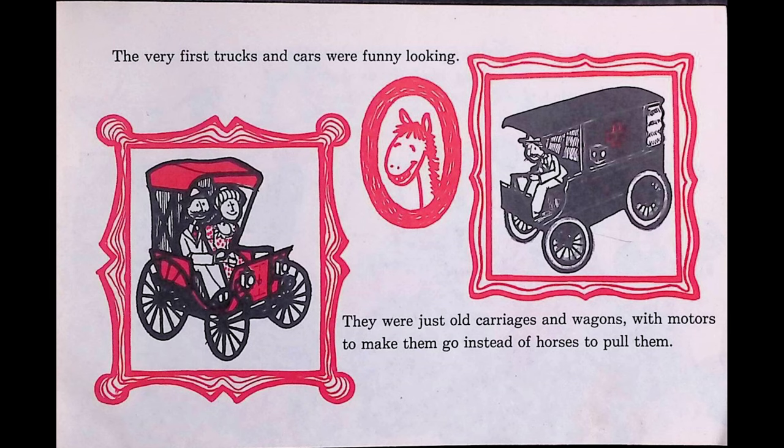Today, millions of trucks and cars zip along on concrete highways. How different they look from the old-fashioned horseless carriages. Our modern cars are lower and longer, and the trucks are much larger and stronger.